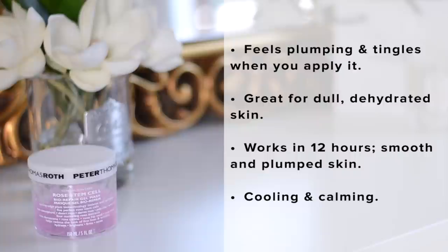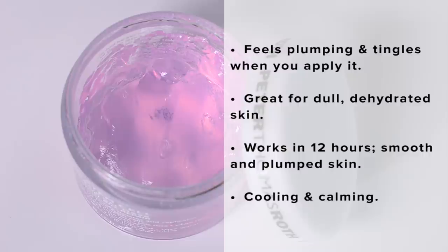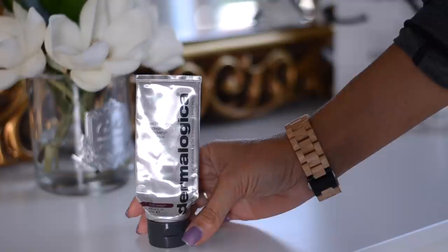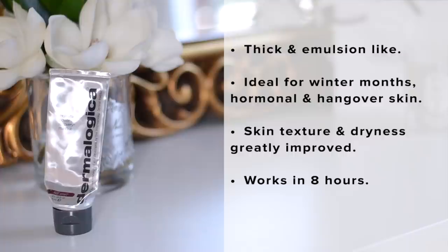The mask I use most days is a rose stem cell gel mask. You can actually feel a tangible plumping effect when you use it — it's very hydrating and I leave it on and sleep in it overnight. You really notice it in the morning; your skin looks more youthful.